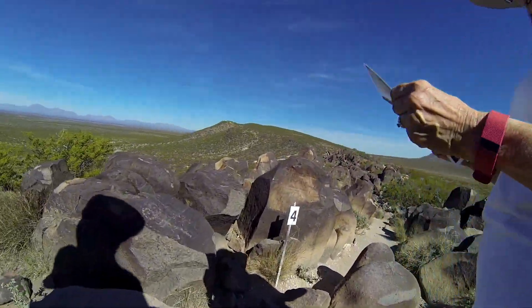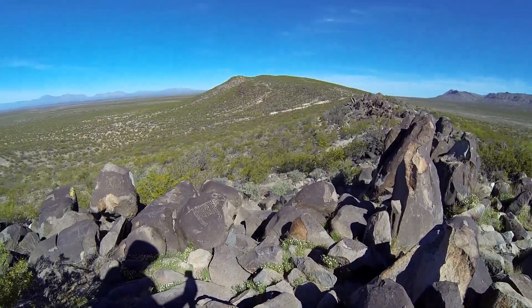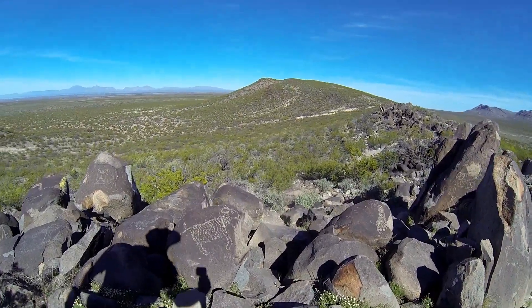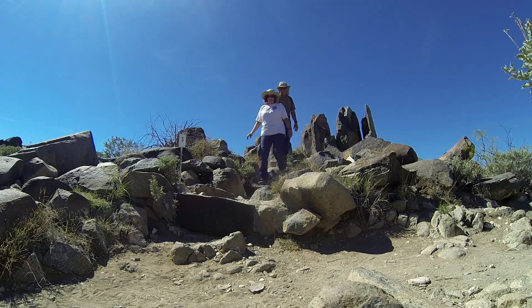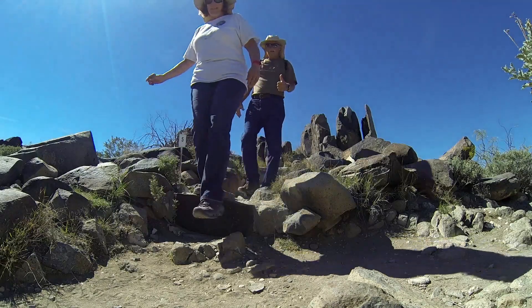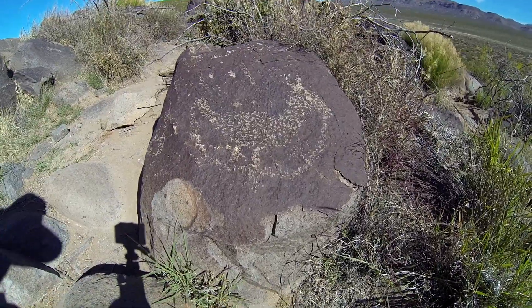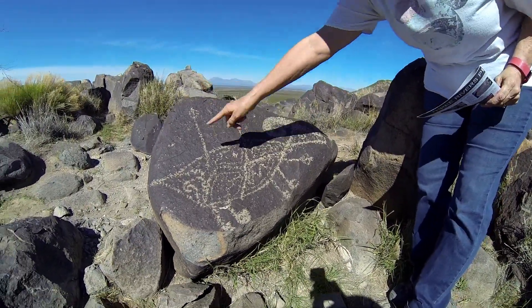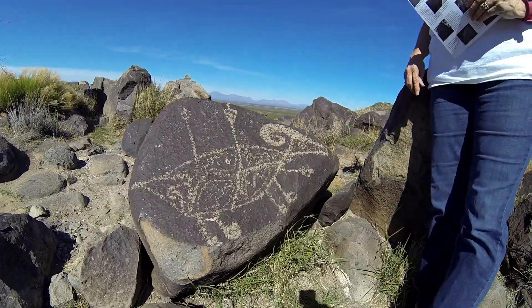Oh, right there. There's a four — the animal right there, you can see. Big horn sheep. I think that one looks like a chicken, what do you think? They believe this is a body of a bighorn sheep — you see the horn? Pierced by three arrows. And inside they put geometric designs inside the body. Wow, pretty cool.